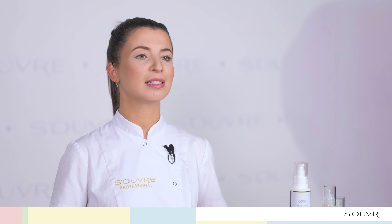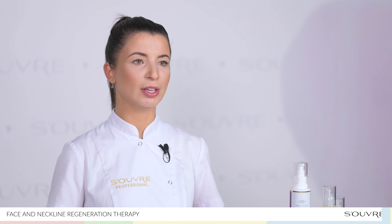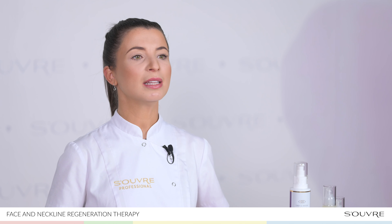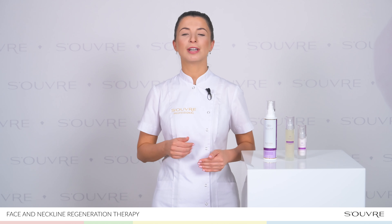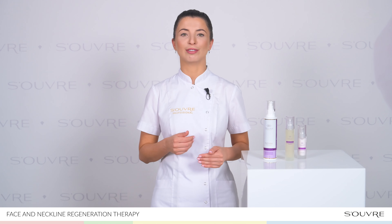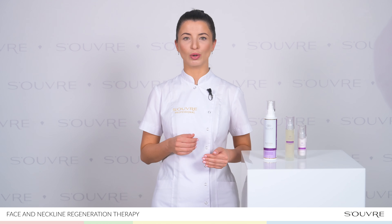When used regularly, the Neck and Decolletage Regeneration Treatment leaves the skin feeling tightened, firm and thickened. It is visibly rejuvenated, hydrated and soft to the touch.